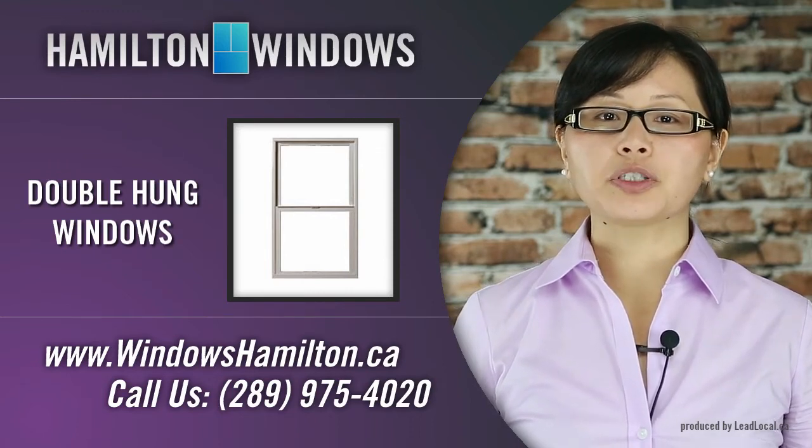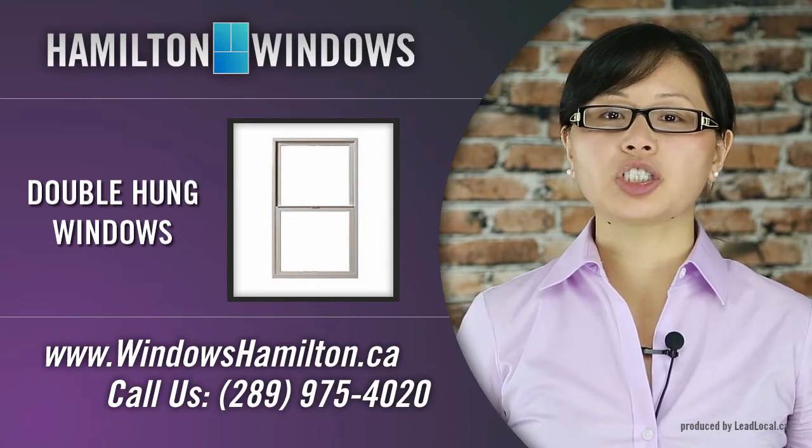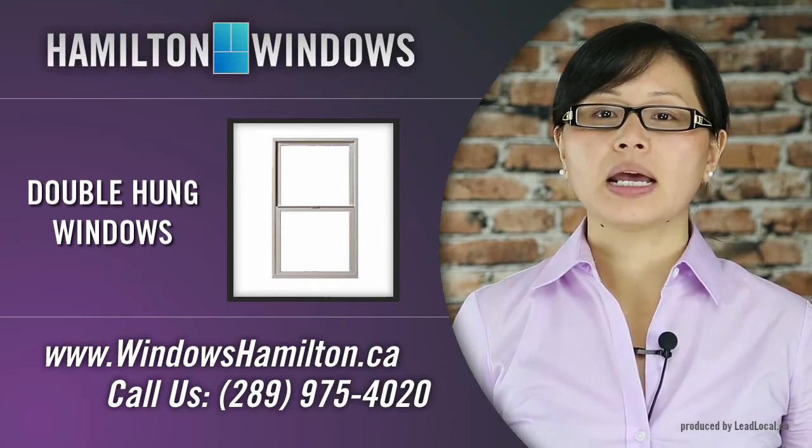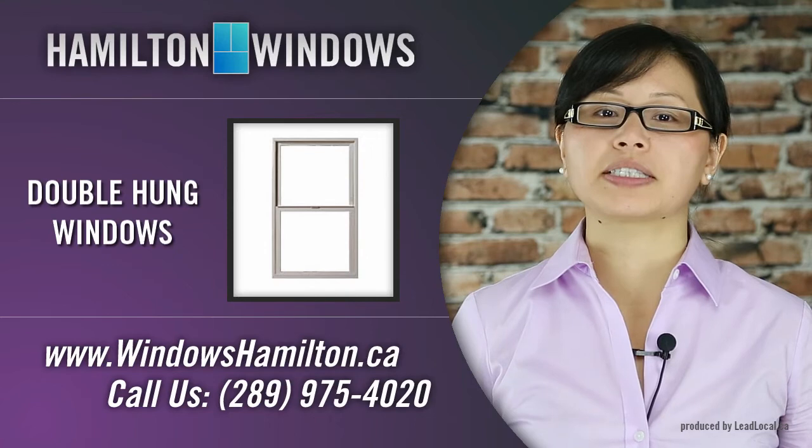This product features constant force balances that are concealed in a stationary jam liner, a cam action lock with easy security release button, and thumb release latches for effortless tilting and removal of the sash.